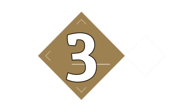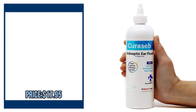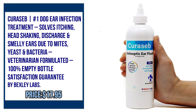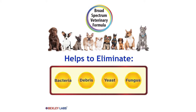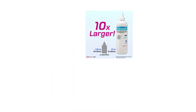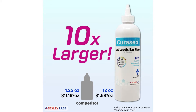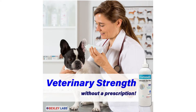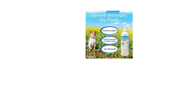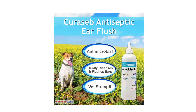Number 3. Curosep Number 1 Dog Ear Infection Treatment — solves itching and head shaking. Please check the description to buy the product.